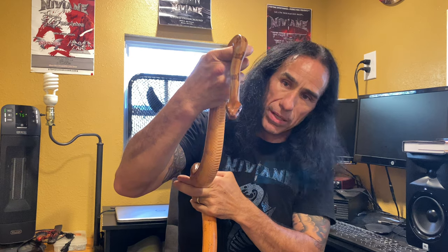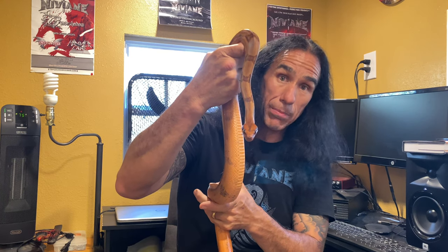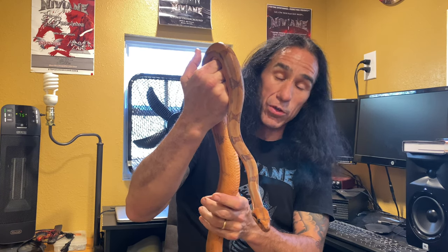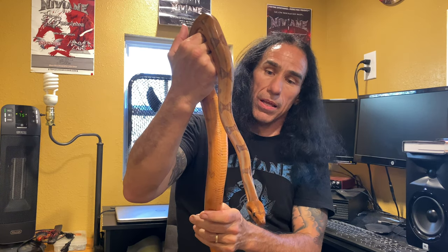I found that out the hard way — I wasn't paying attention and she tagged my camera, and if my camera hadn't been there she probably would have got my face. So it's important, first of all, that I keep my eye on her.